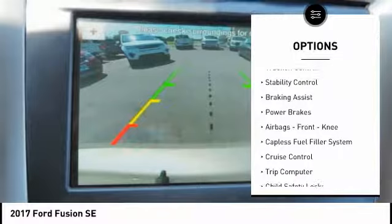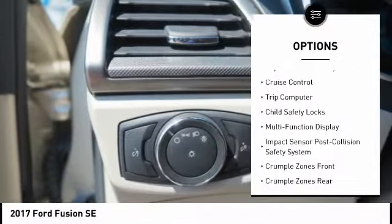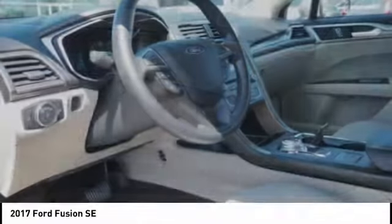Electronic parking brake, traction control, stability control, braking assist, power brakes, airbags, front knee airbag, capless fuel filler system, cruise control, trip computer, child safety locks.